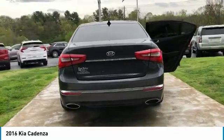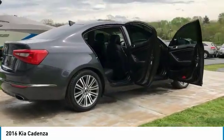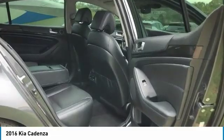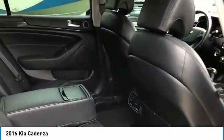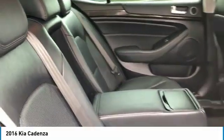Here are some of this vehicle's great options: anti-lock braking system, navigation system, traction control, power passenger seat, Bluetooth wireless data link for hands-free phone, air conditioning, moonroof, power steering, home link, garage door opener, and cruise control.